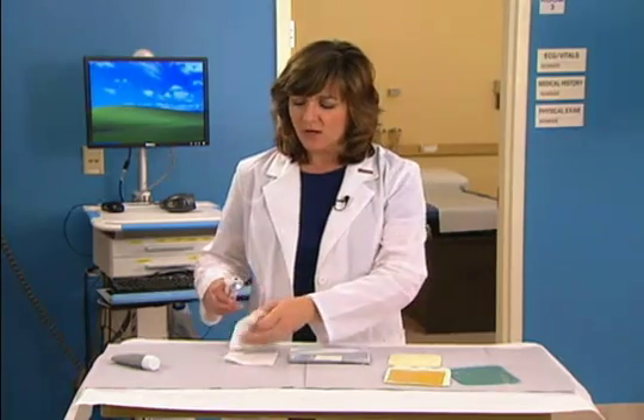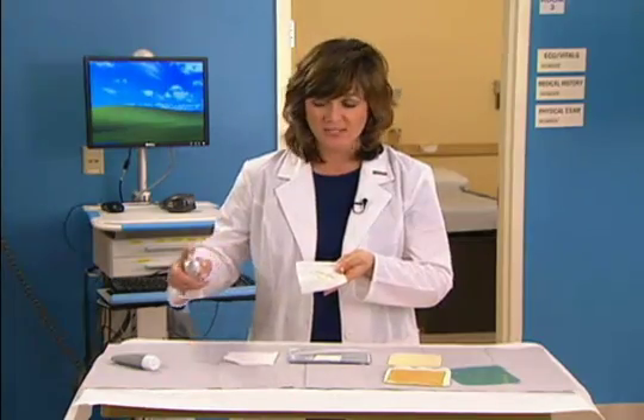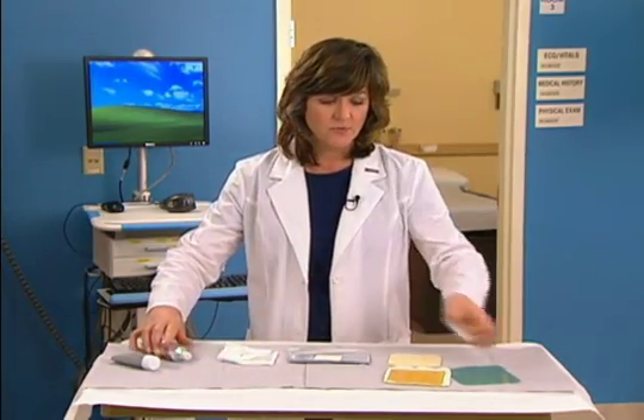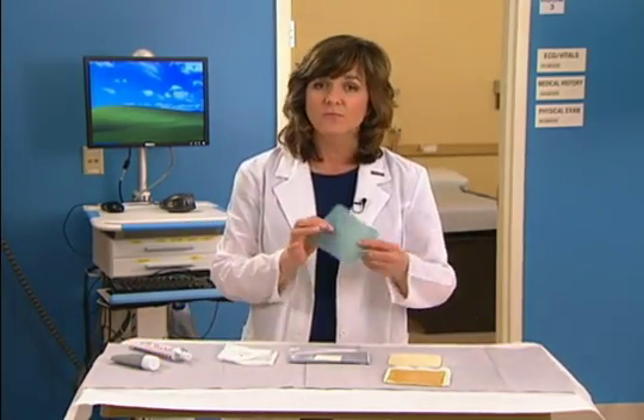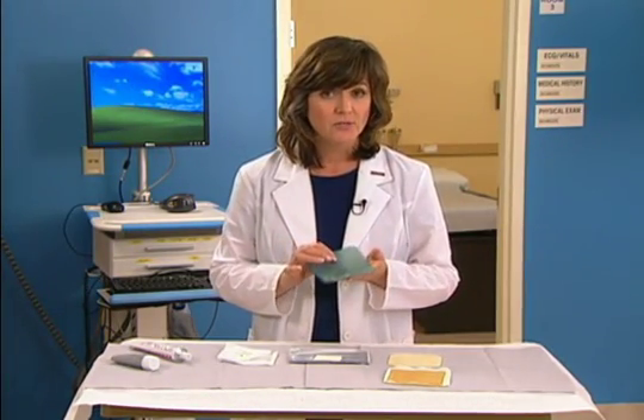Amorphous hydrogels offer gentle application and removal; they are free-flowing and will easily fill a cavity space. Fixed hydrogels are usually manufactured in the form of a thin, flexible sheet. Almost all hydrogels require a secondary dressing.